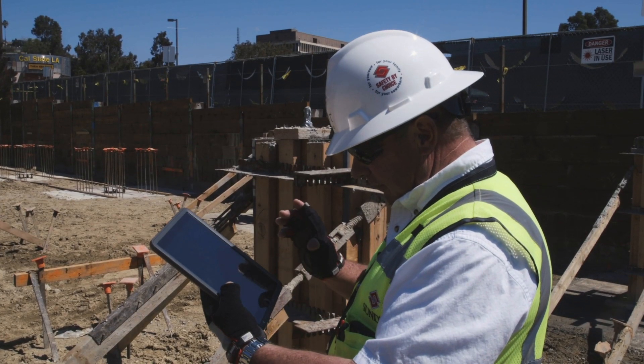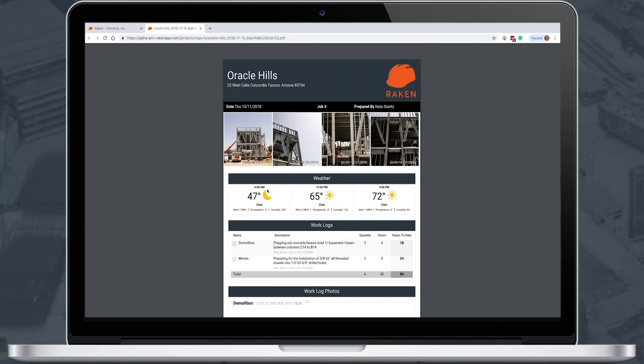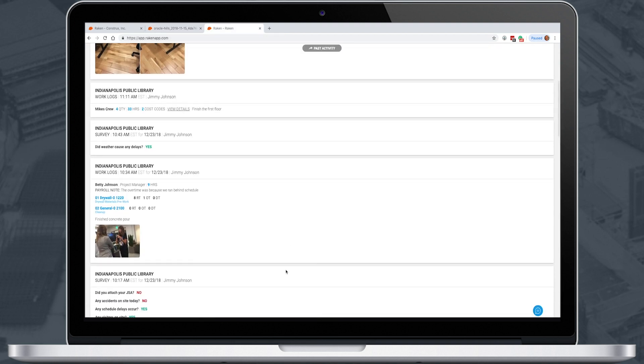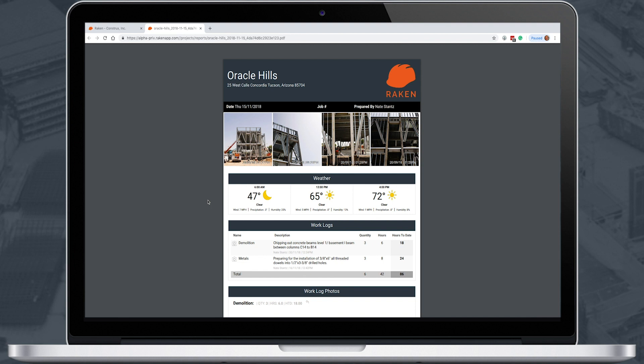Whenever an event is captured in the field — whether it's a photo, work log, or other note — it's automatically fed into a PDF daily report, and real-time updates show up in the web dashboard. The daily report PDF can be customized based on your needs to contain everything you need to know from the field, including the project name, date, and automatic weather capture.